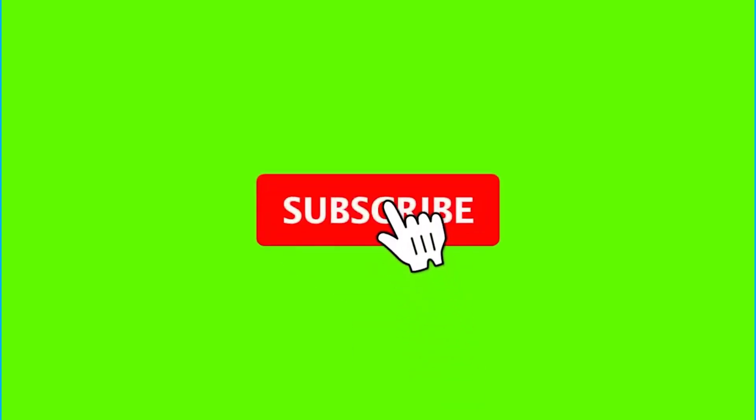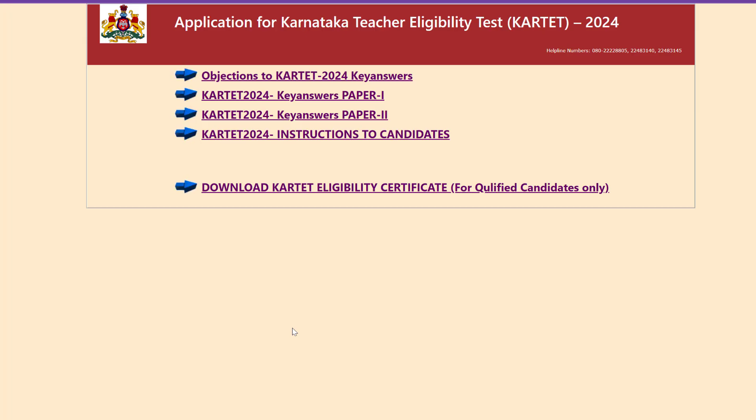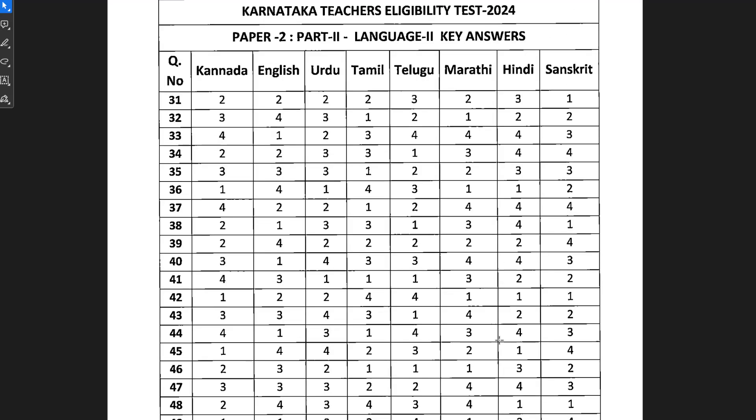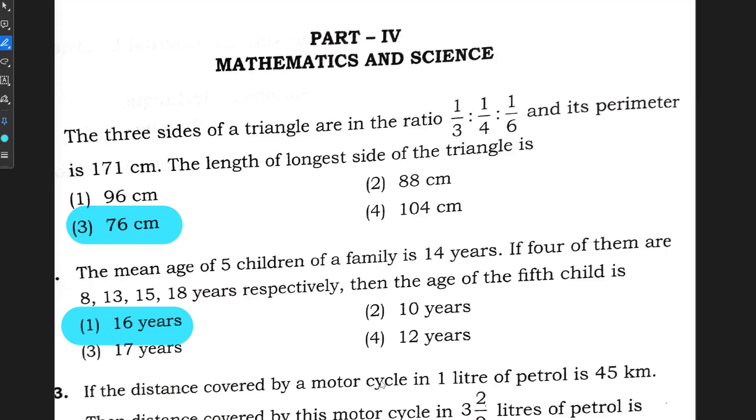Hello everyone, welcome back to my YouTube channel 'Unfog with Dr. Atahar Parvin'. The final answer keys for Karnataka TET 2024 have been released on the website. I am here to show you these answer keys for Paper 2, covering Part 1 Language 1, Part 2 Language 2, Part 3 and 4 Child Development and Pedagogy, and Mathematics and Science. I have already marked the final answer keys on the question paper shown here.